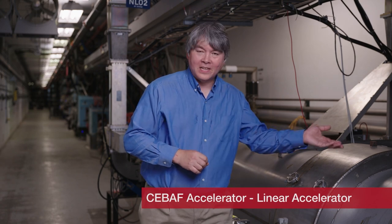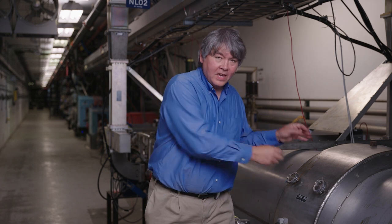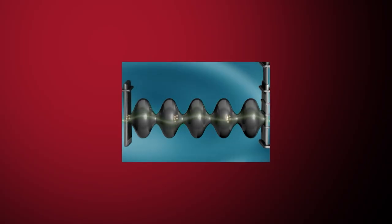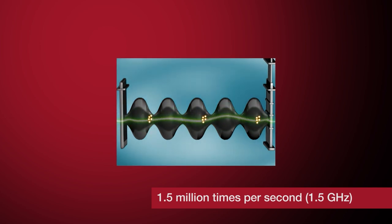We are downstairs in the CEBAF accelerator complex. Right next to me, this large silver device is what we call a cryo module. It stores liquid helium flowing from the world's largest helium refrigerator upstairs, cooling that helium to two degrees above absolute zero. Inside these cavities, they're cooling RF cavities — radio frequency cavities — devices used to accelerate the electrons. They resonate with electromagnetic fields at 1.5 gigahertz, 1.5 million times per second.